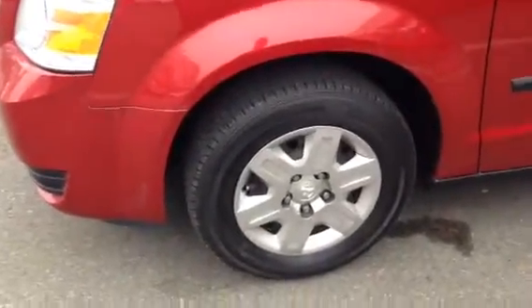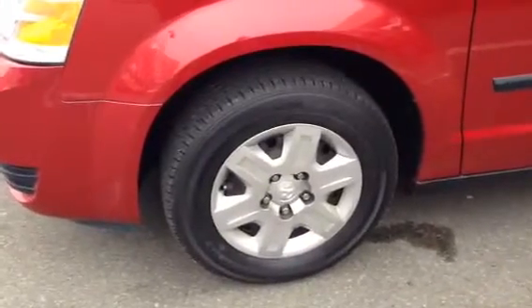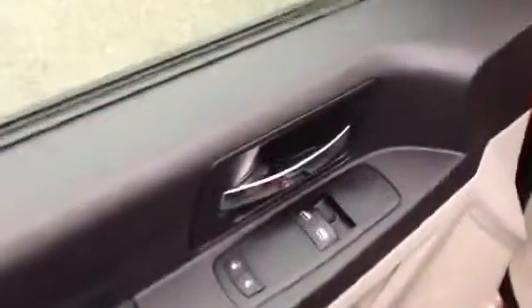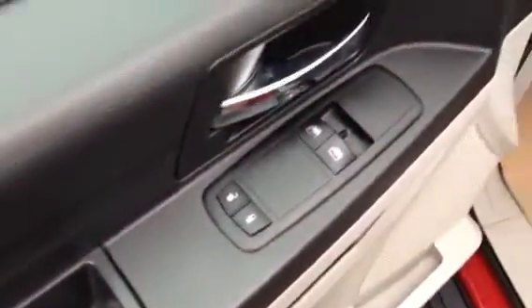Here you have brand new tires on it with the wheel covers there. If you get inside, you have power locks and power windows.